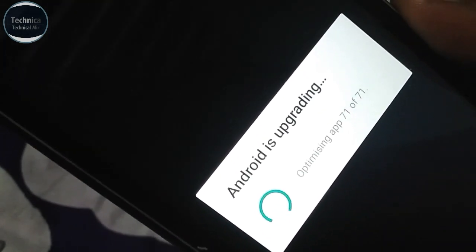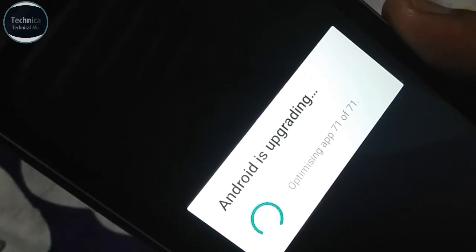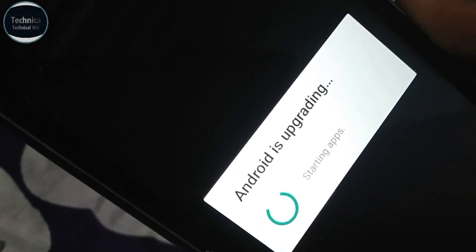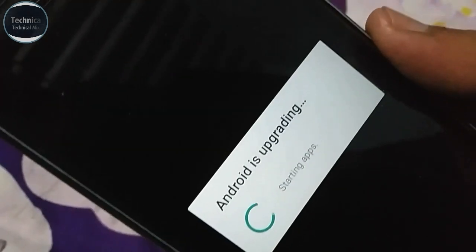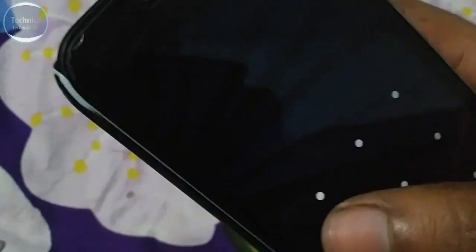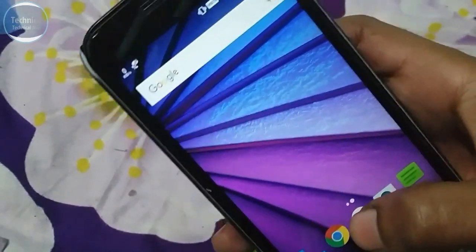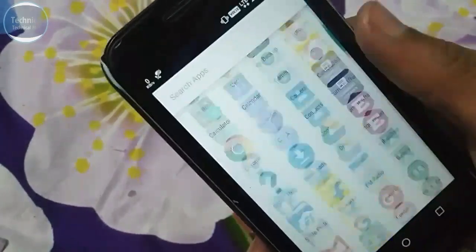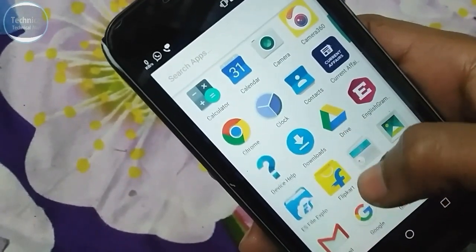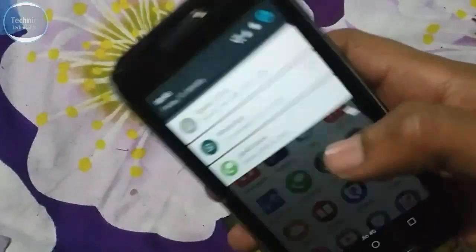So guys, this is the second update we got — after installing the first update. The first update was a security update and this second one is also a security update. Maybe after these two updates we will get a Nougat update. Starting apps now. We have installed both updates. No changes in apps — nothing has been added, nothing changed here either.